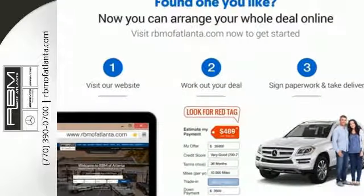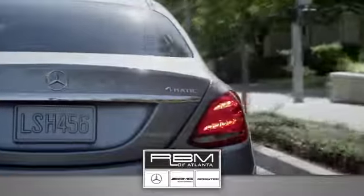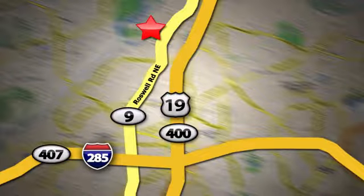Drive this GLC home today. At RBM of Atlanta in Sandy Springs, we have the best selection of new and top-quality pre-owned vehicles to choose from. We are conveniently located at 7640 Roswell Road in Atlanta.